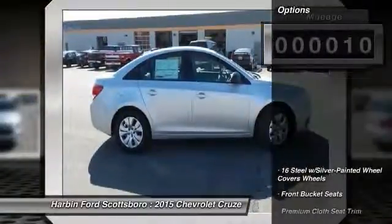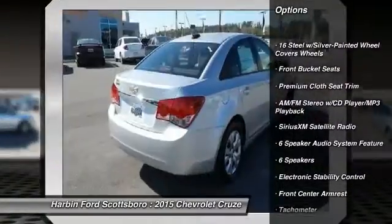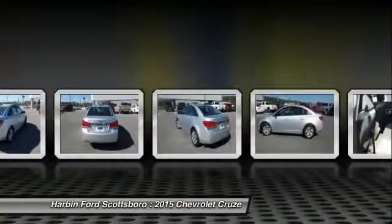Traction control, dual airbags, power steering, front air conditioning, AM/FM stereo with CD player and MP3/WMA capability.